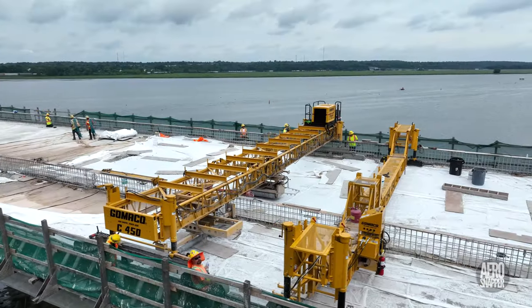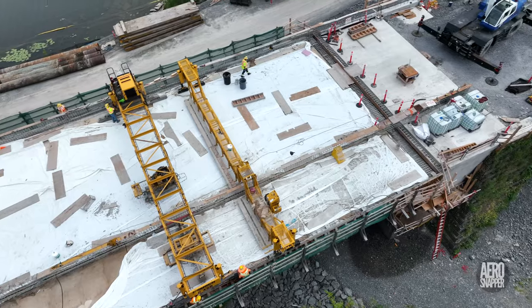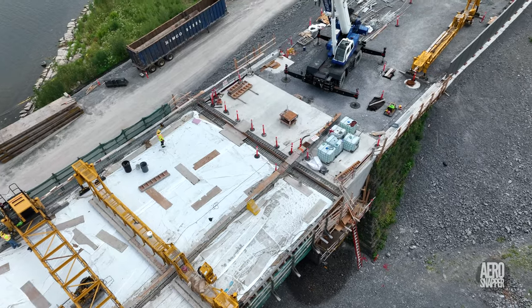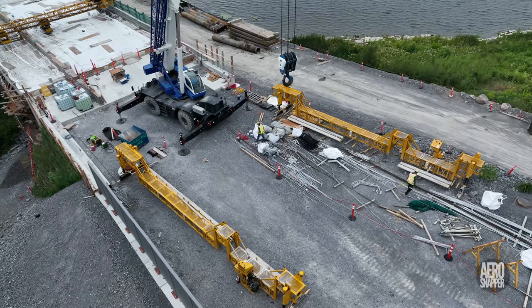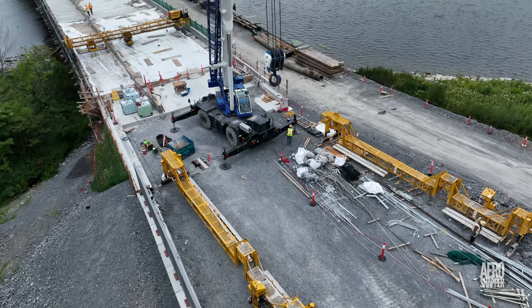With the deck complete, and one of the three Gamaco sections already set aside, preparations to remove the remaining two were evident. By Tuesday morning, a second section had joined the first behind the east abutment.